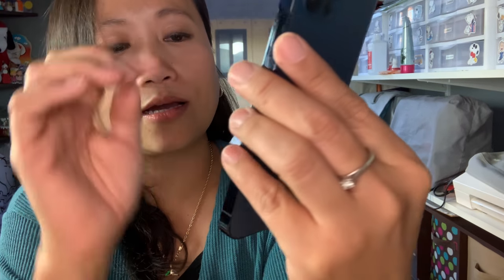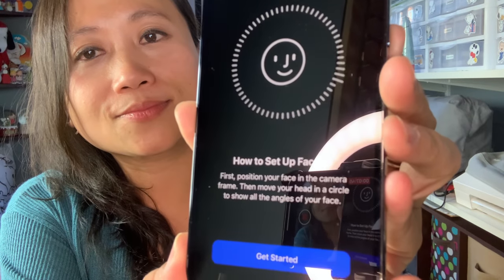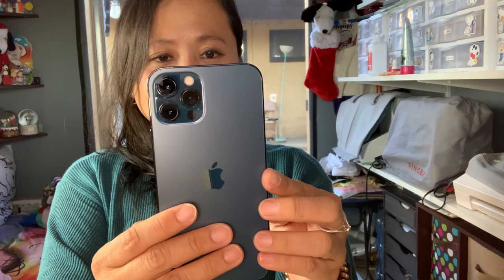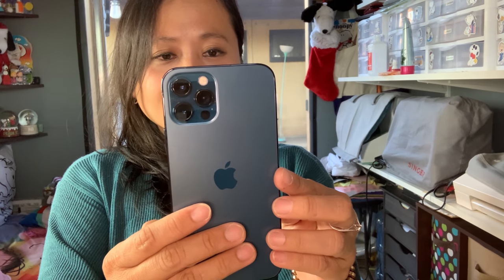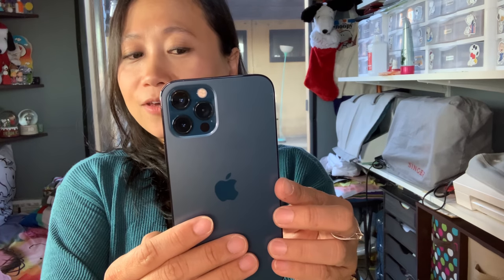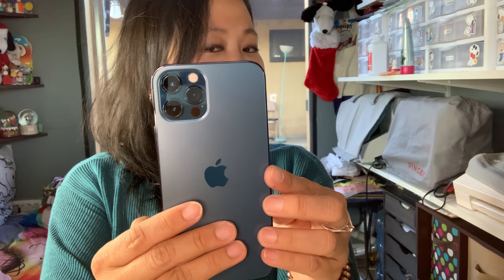It works now — click Continue, Continue, Continue and it's starting up. It asks if you want to set up Face ID. The camera is so clear! It says 'Position your face' and it's trying to recognize my face.